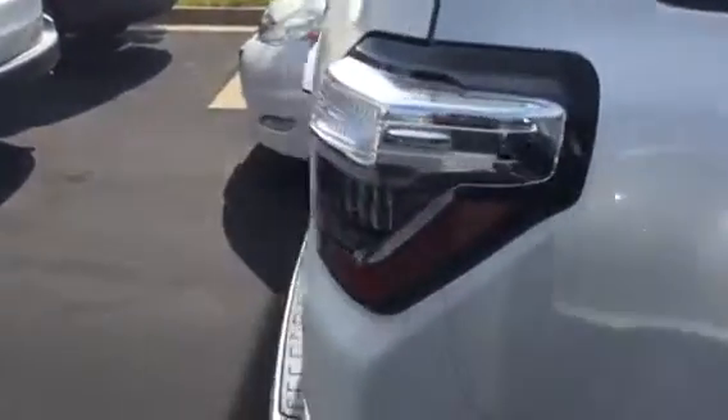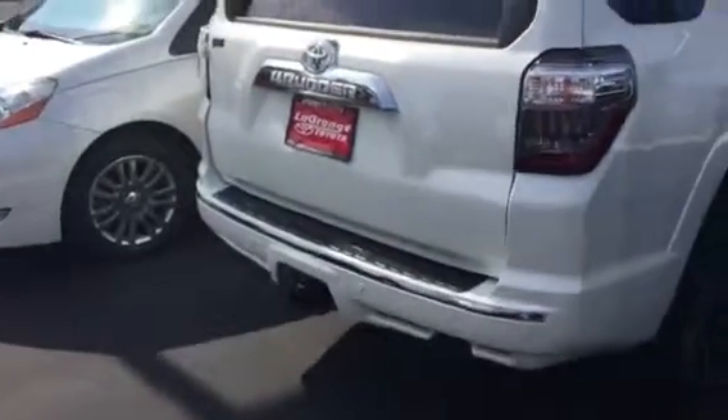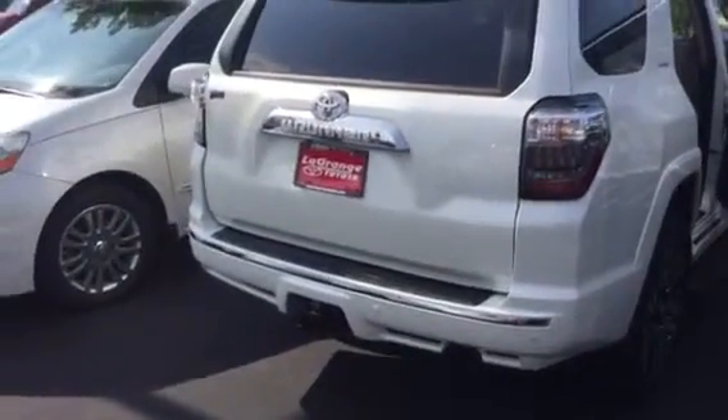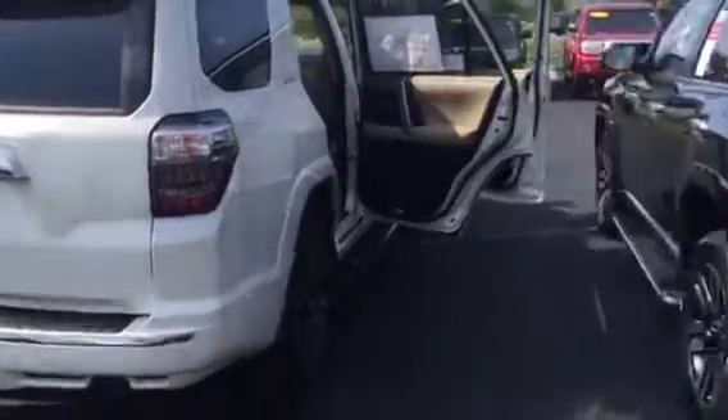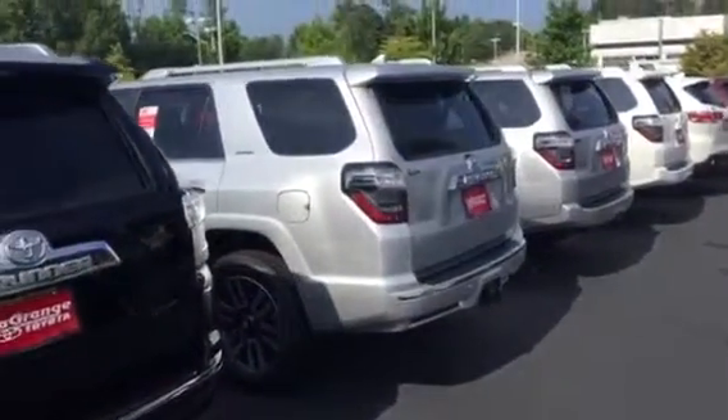Second row with a 60/40 split, and then a third row back here that folds flat as you can see right now, but there for you when you need it. All are going to have a tow package in the back. You also have parking sensors to go along with the limited model, a sliding rear window, and so forth. Lots of different options out here, both new and pre-owned.